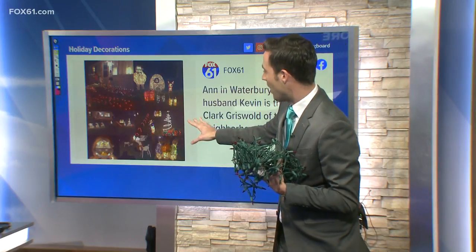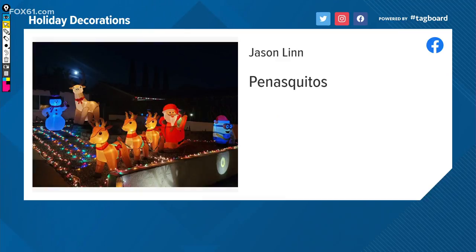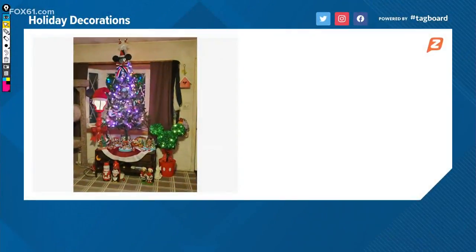Anne in Waterbury sent us a collage of her yard — that looks fantastic. This one coming from Jason Lim: we've got some inflatable reindeer, Santa in his sleigh, and I saw a minion in there as well. Louie Ramos in Uncasville with an outdoor garden transformed — Mickey, Minnie, and Santa there, and this is pretty darn good too. A fabulous tree from Brooklyn, Connecticut — Christy sent us that photo.